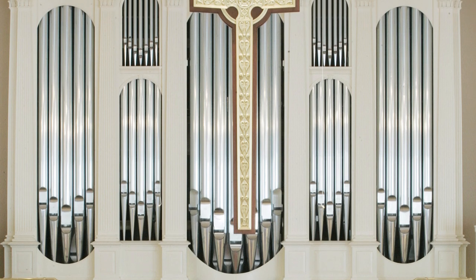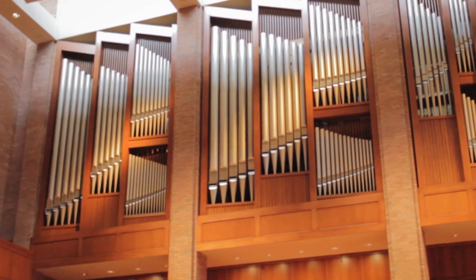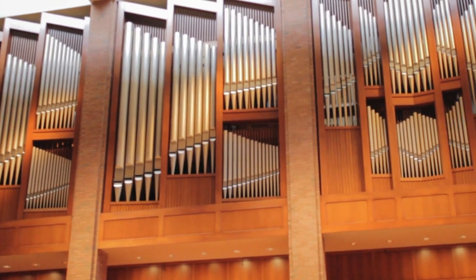With artistry, skill, and dedication, we look forward to projects of all sizes, building beautiful organs that will last for generations.